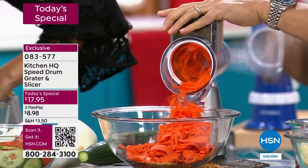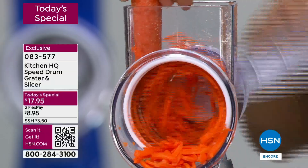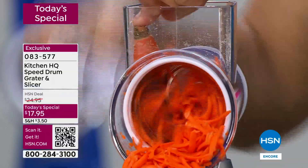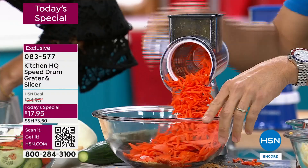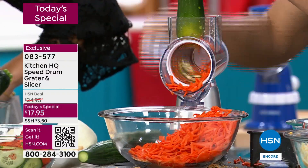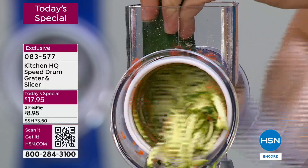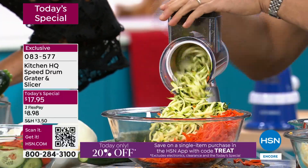I will grate zucchini and bake these kind of baked zucchini donuts. My kids have no idea they're eating carrots and zucchini for breakfast. They just think I'm a great dad. It's quick and it's easy. Also look how even all of these pieces are — when you go to cook them, they're going to cook very evenly all at the same time.